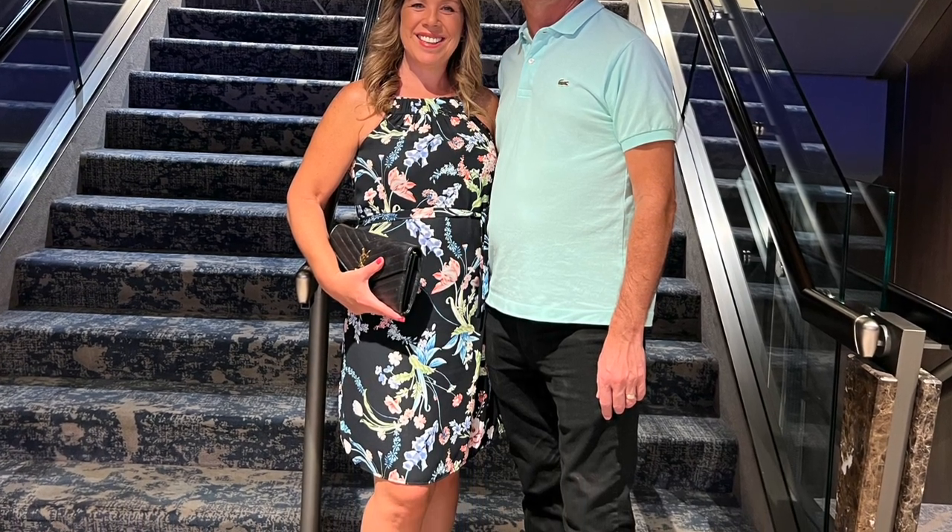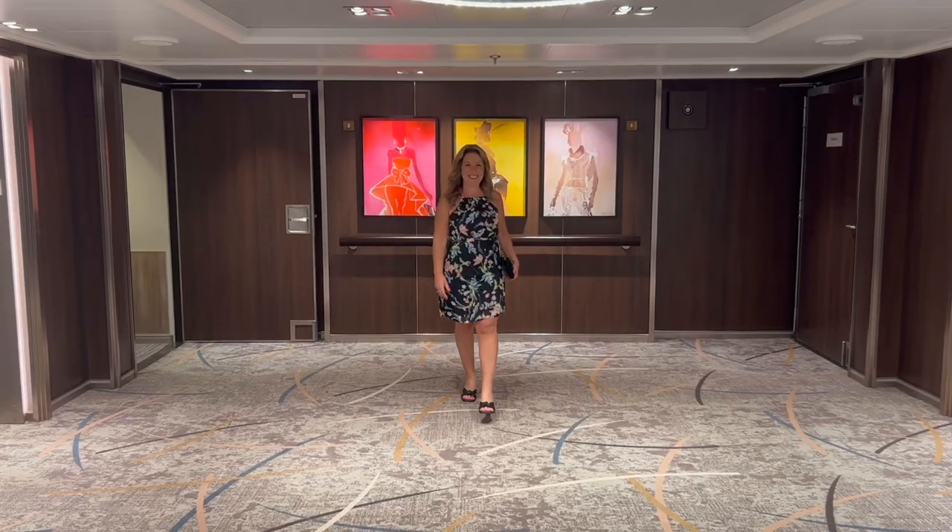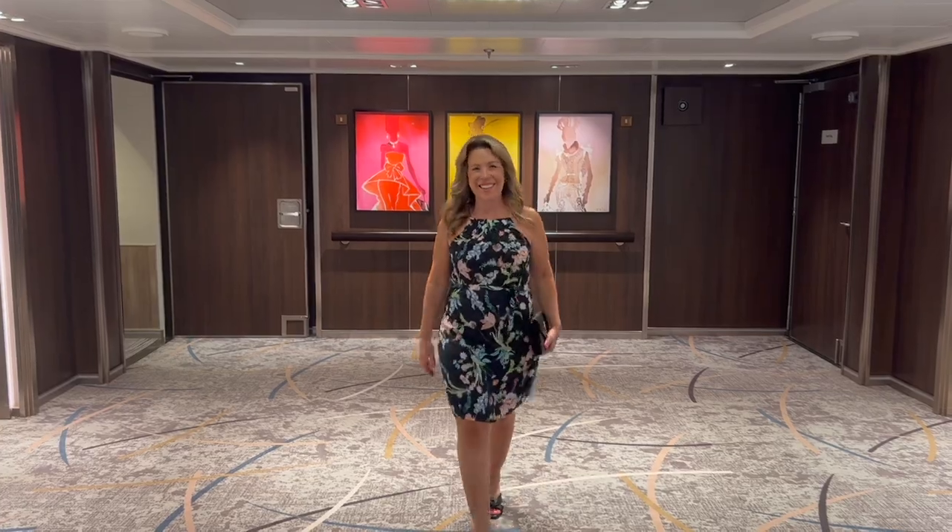Here are some of the outfits I wore in the main dining room and in the specialty restaurants. One dress I wore is about a knee-length halter-style floral dress — I really like this dress and I've worn it on a couple of cruises. I have it paired with some black sandals. On this cruise I basically brought two pairs of dressy shoes — a pair of tan sandals and a pair of black sandals — plus a pair of flats, a pair of running shoes, and flip-flops, so that's a total of five pairs of shoes.